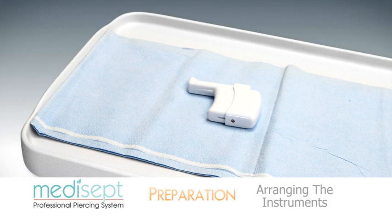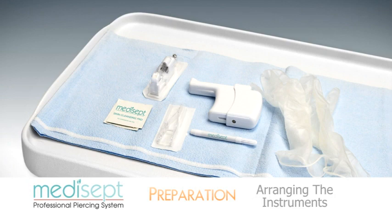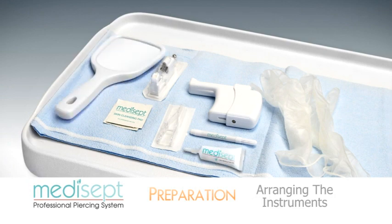Arrange the piercing instrument, sealed navel piercer cartridge, pre-sterilized Medisept disposable clamp, disposable gloves, alcohol prep pad, Medisept marking pen, handheld mirror, and Medisept after piercing care gel on the clean work surface.